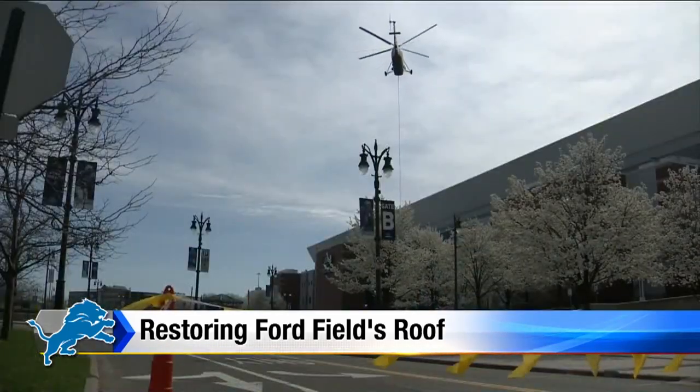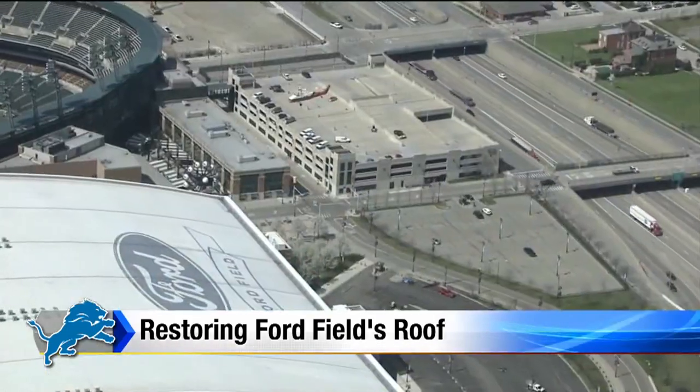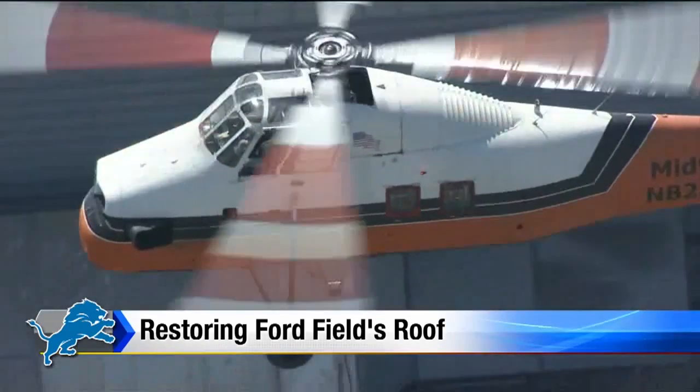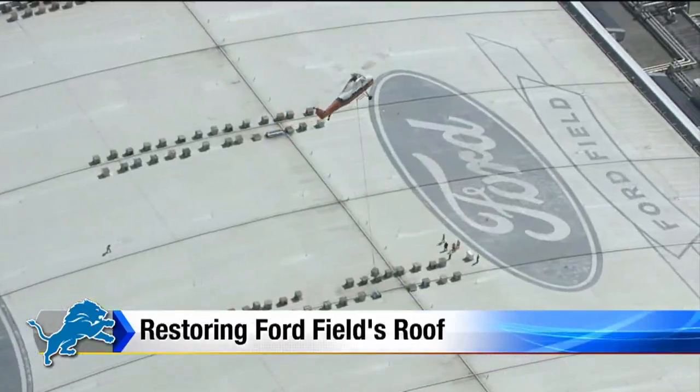And the best way for us to show you this well-choreographed dance is by chopper. It's all the product and materials required to do this project. The logo will get replaced as well on the roof. No more leaks in the roof areas anymore, so hopefully the fan experience will be better on that aspect of it.